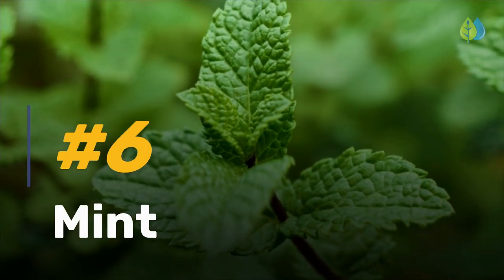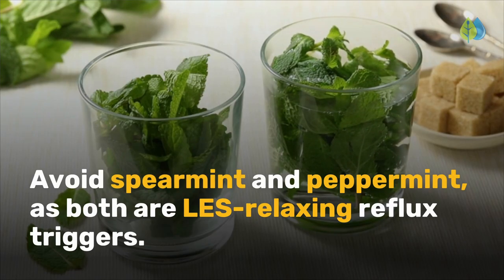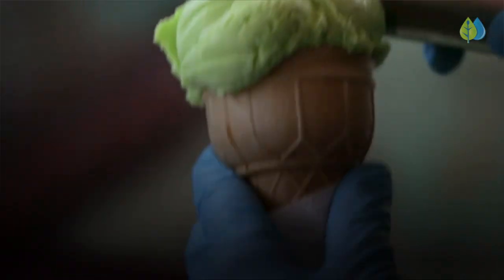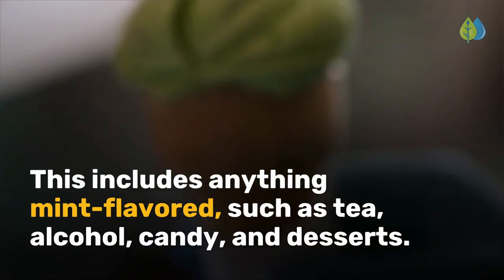Number 6 is mint. Avoid spearmint and peppermint, as both are LES-relaxing reflux triggers. This includes anything mint-flavored, such as tea, alcohol, candy, and desserts.